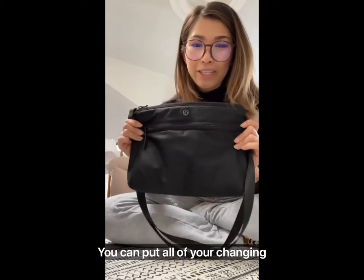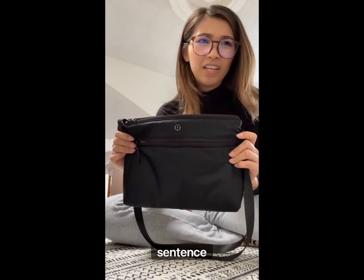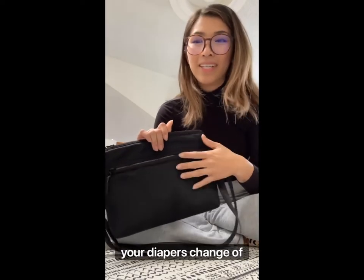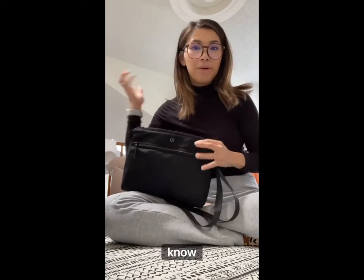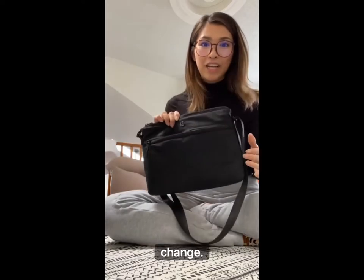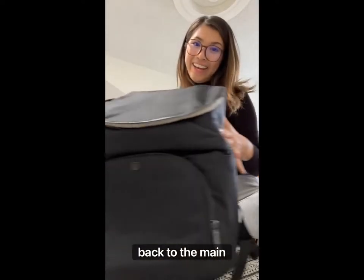You could put all of your changing essentials — your wipes, your diapers, change of clothes — all in this bag. And if you're on the go and you really need to change them real quick, you can just grab this bag or give it to your husband and be like, hey, change the baby now.